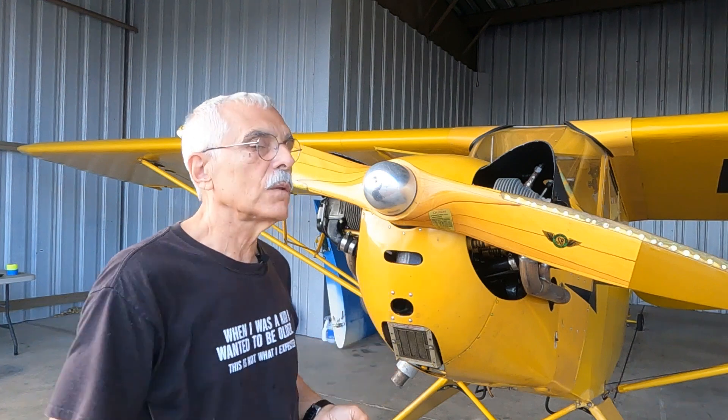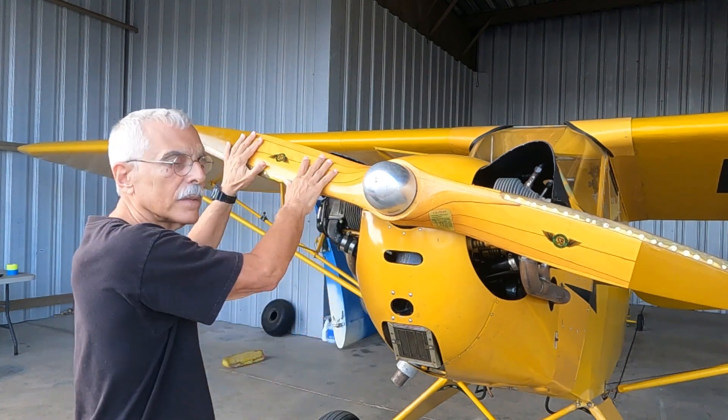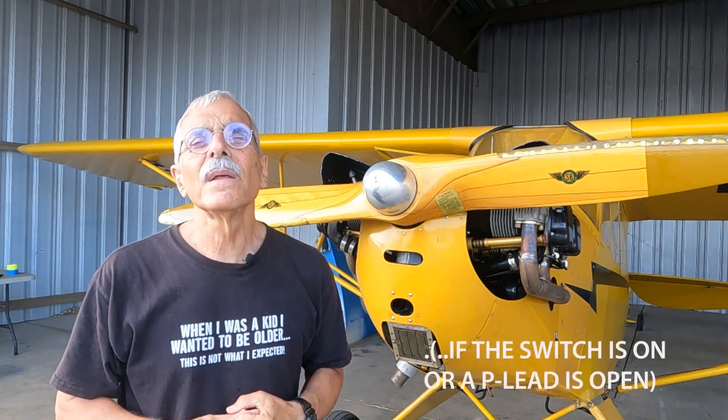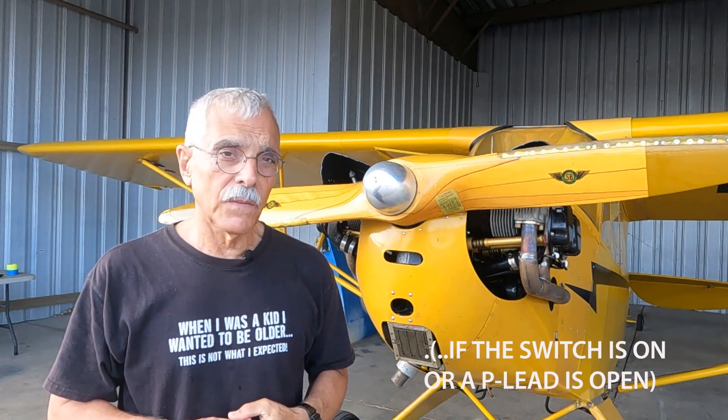Many magnetos have a device called an impulse coupling — a little spring-loaded doohickey that gives the magneto a rotational acceleration to improve the spark when the engine is turning slowly, which it is when you're hand propping. Airplanes with electric starters usually have one impulse coupling, sometimes two. The A-65 here can have one, two, or none at all. You can tell if it has an impulse coupling by rotating the prop out of the arc and listening for a double click — that's the impulse coupling releasing. It is energetic enough to maybe fire a cylinder, probably won't start the engine, but it can kick the prop and send you straight to the ER. Stay out of the arc.